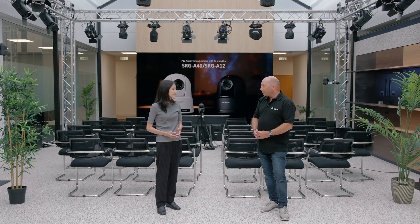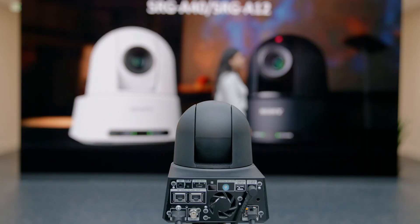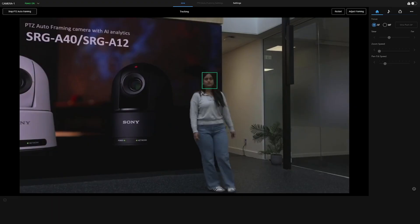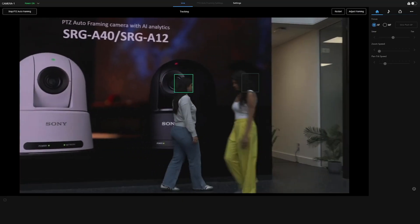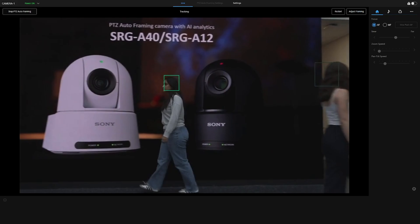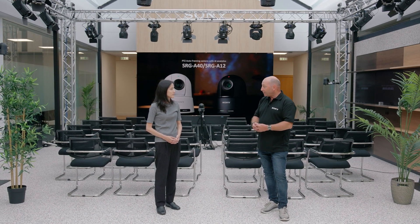Absolutely. What we have developed with our PDZ Auto Framing is an advanced AI algorithm that tracks on multiple trigger points. The camera will look at the subject — the person on stage — and we will build up a skeleton layer. As well as having skeleton detection, we have head detection, colour and pattern recognition, as well as facial detection. By combining processing on all of these algorithms in real time, we can ensure the camera is always following the subject matter, so the person on stage is composed in a natural way, followed the same way a videographer would typically follow somebody on stage. This is all done autonomously with our advanced AI algorithms.